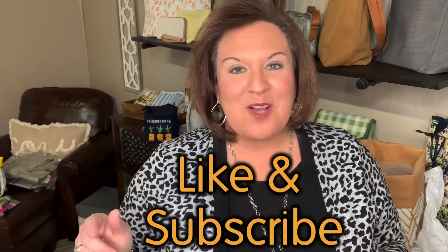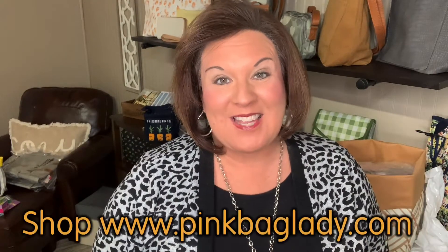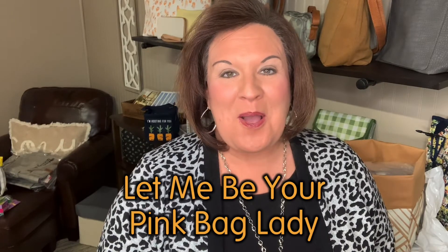Be sure to like this video and subscribe to the Pink Bag Lady channel. If you need any of my links — how to shop, how to join my team, how to host a party — all those links are going to be below and you can shop at pinkbaglady.com. Stay tuned for more product reviews; we have so many amazing spring items. And last but not least, if you do not have a 31 consultant, I would love to be your Pink Bag Lady — visit me at pinkbaglady.com.